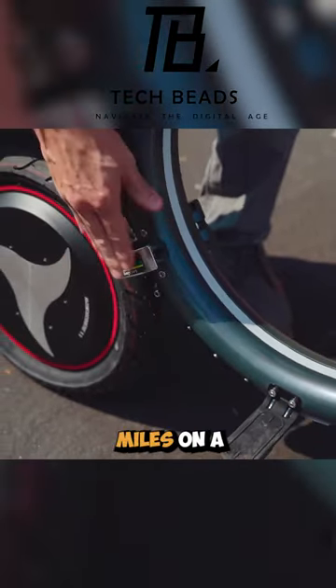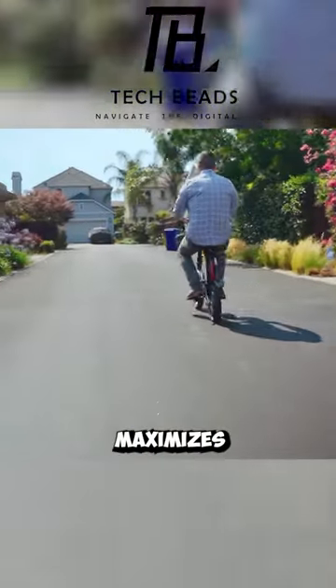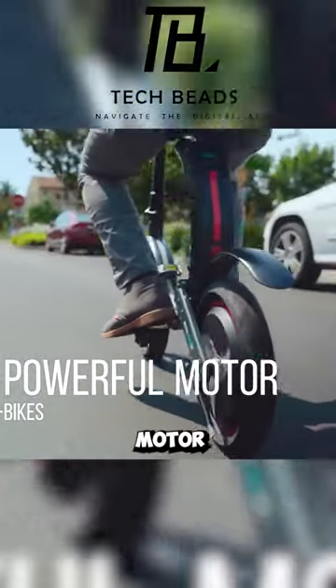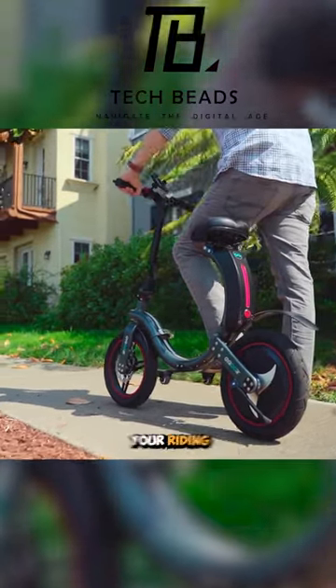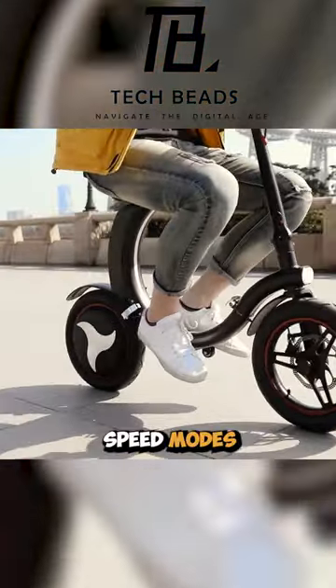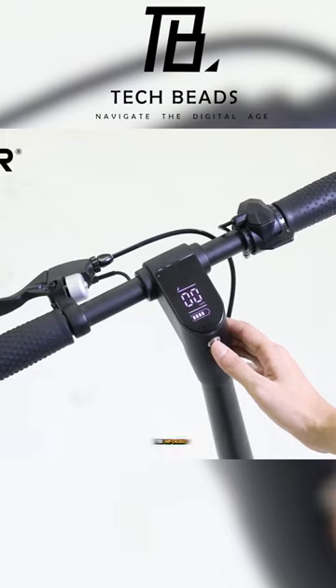Covering up to 20 miles on a single charge, the bike maximizes its 450-watt motor while sporting a sleek, streamlined design. Personalize your riding experience with multiple speed modes, and the LED display keeps you informed about essential metrics like speed and battery level.